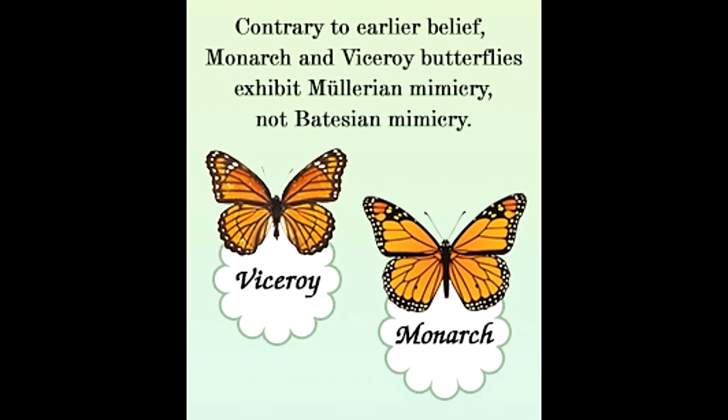There are many forms of mimicry found in nature. Batesian mimicry, aggressive mimicry, and self-mimicry are just some of the types. There is one more kind that involves only the harmful or noxious species present in the environment — it is called Müllerian mimicry. Developed by Johann Friedrich Theodor Müller, also known as Fritz Müller, in the 1800s, it focuses on the mimic characteristics between two or more harmful species.